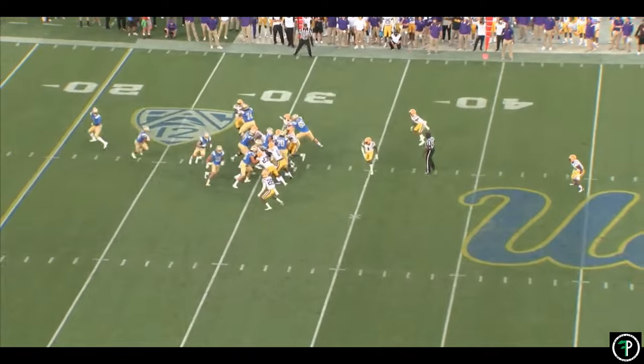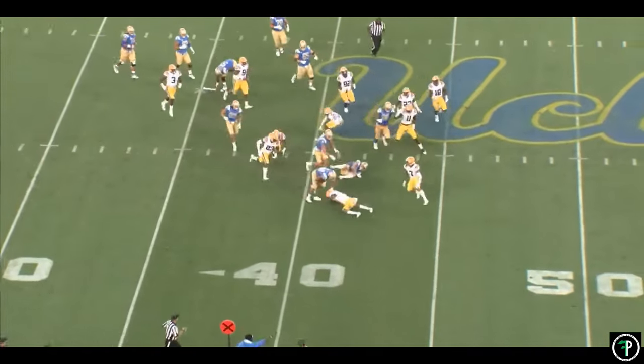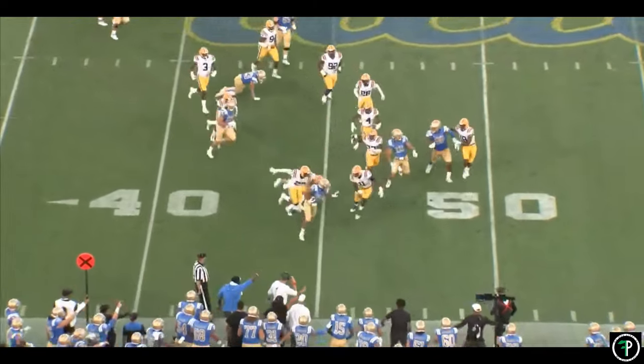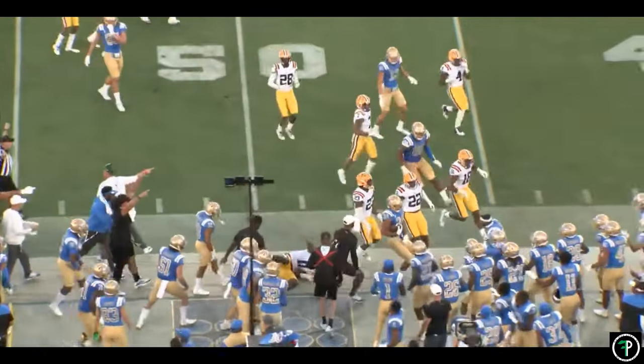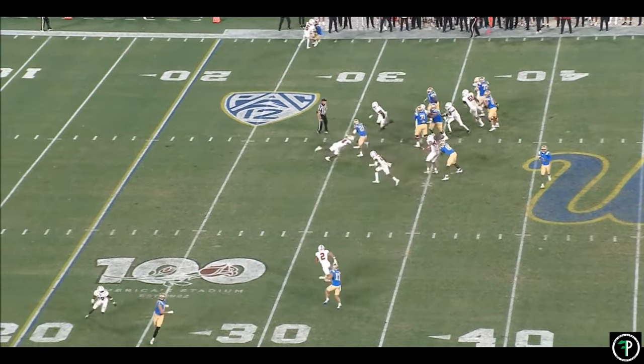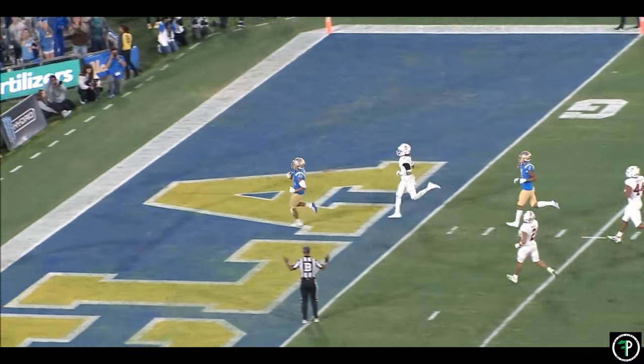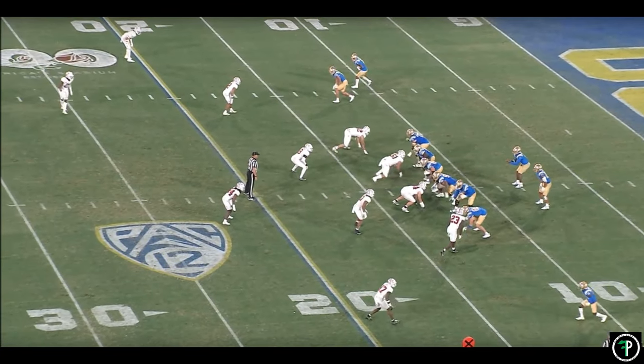Zach Charbonnet is one of the most well-rounded backs coming out of the 2023 draft class. He has good size and strength, and his elite contact balance shows up on tape constantly. Zach plays with excellent vision and pace, and shows solid bursts when a hole appears. Running with physicality is one of his trademarks, allowing him to play through contact and get yards in less than ideal situations.